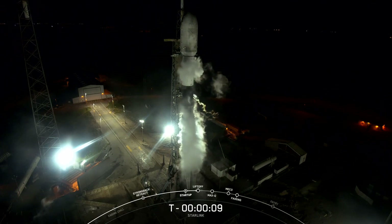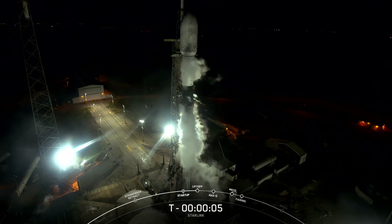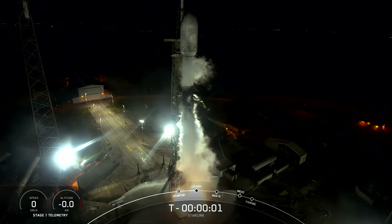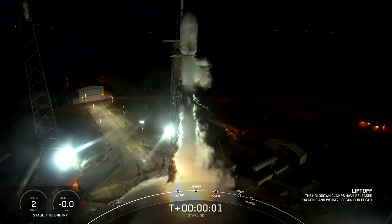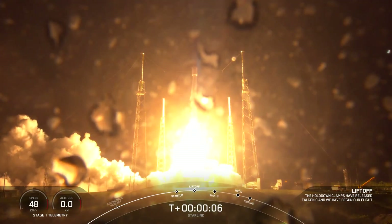T-minus ten, nine, eight, seven, six, five, four, three, two, one — engine full power, and liftoff of Starlink. Go Falcon, go Starlink.